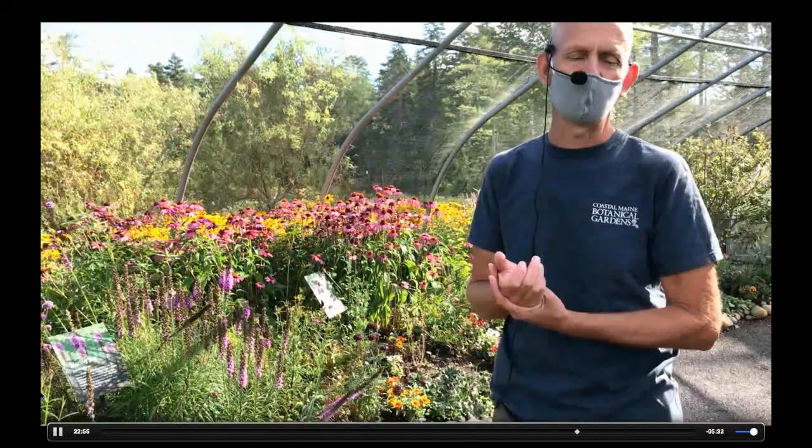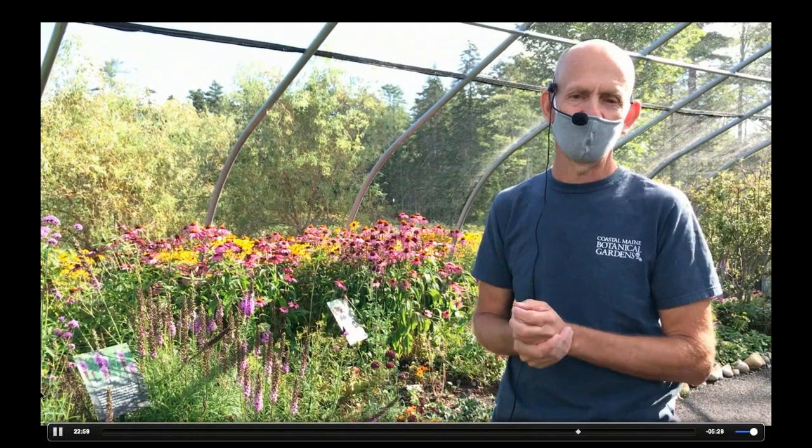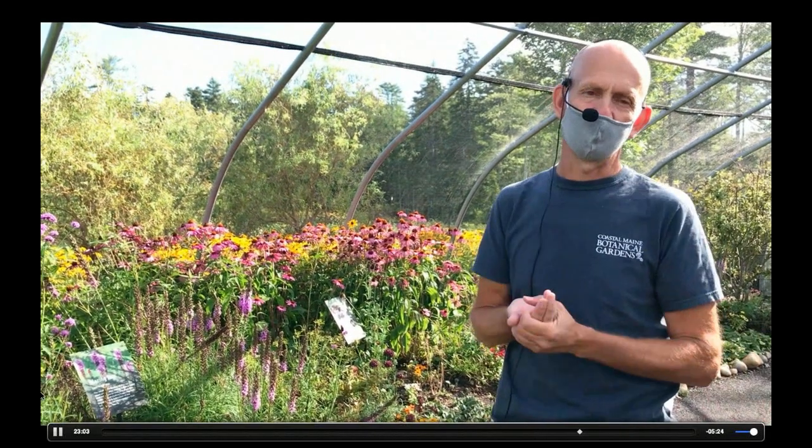Looking at nectar plants — if you have Clethra alnifolia 'Sixteen Candles' or 'Ruby Spice' flowering, I've seen just as many butterfly species on that as I do on the straight species nectaring.